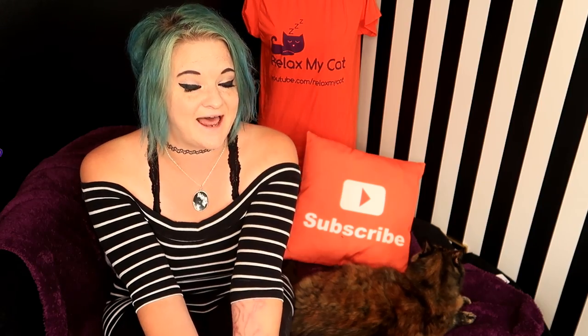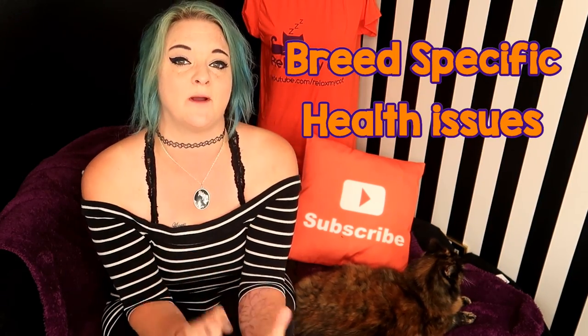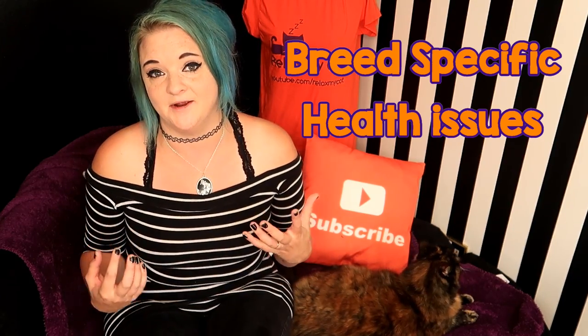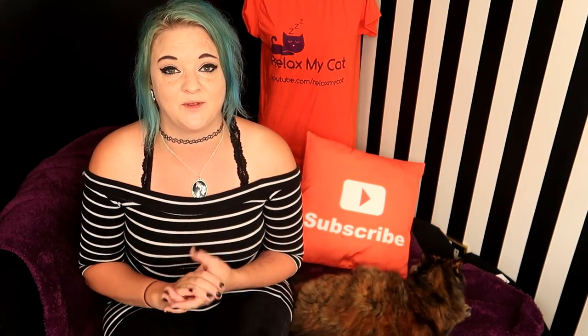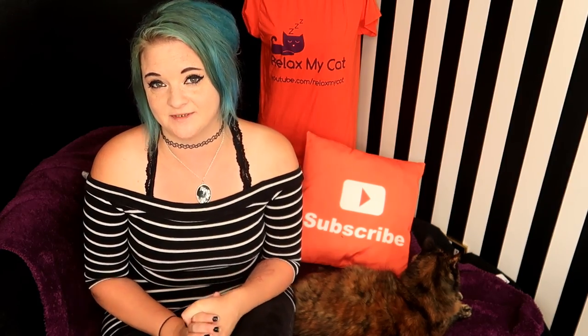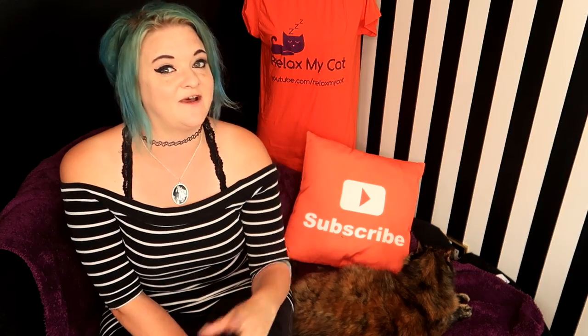Hi guys, welcome back to the channel. It's Claire and Rags, and this week I'm going to be talking to you about pure breeds and some of the problems that they can have. Now having a pure breed cat isn't something most cat owners think about, but there are those who like to show cats and people who like to collect pure breeds. But there are a few problems that some pure breeds inherently suffer from, so I'm going to talk to you about them today.